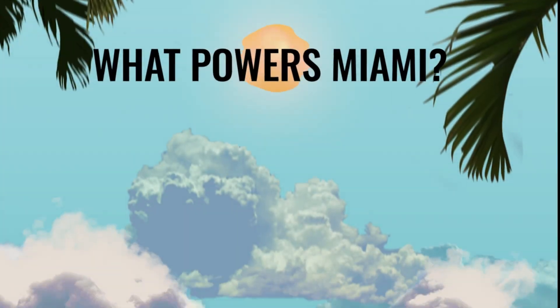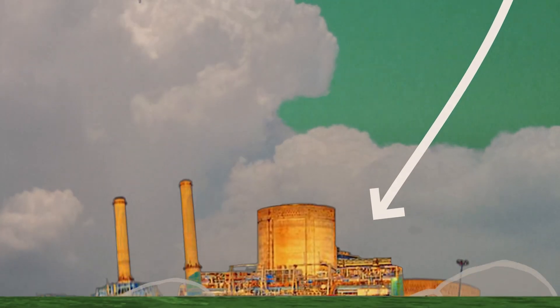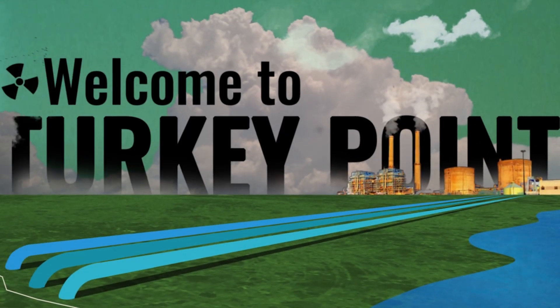What powers Miami? Did you know it's a nuclear reactor? Actually, two of them. Welcome to Turkey Point.